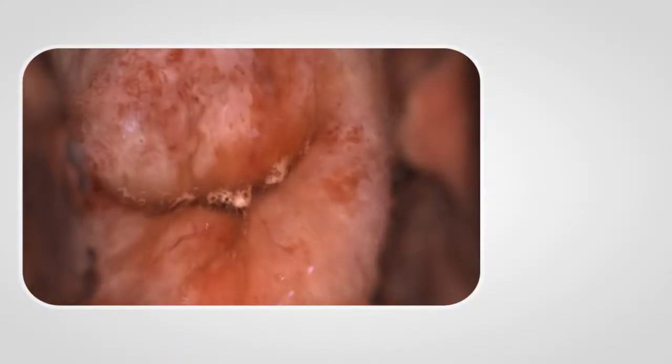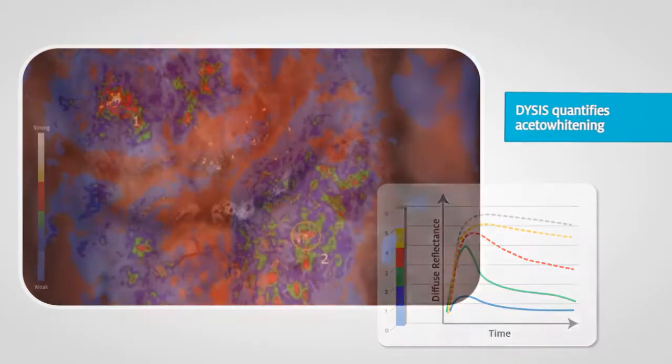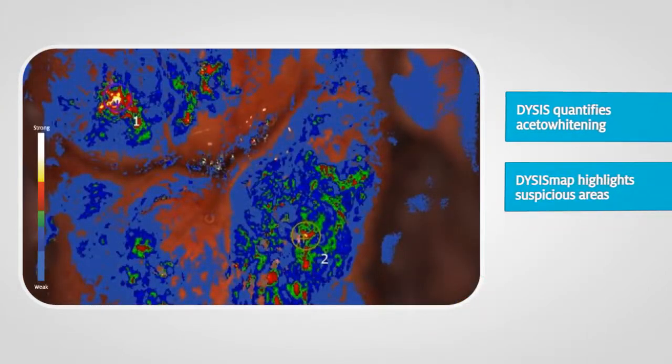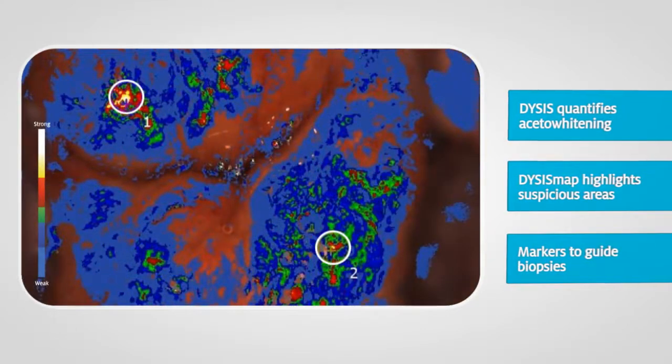First, Dysys standardizes colposcopy and quantifies the aceto-whitening process. Then it highlights suspicious areas with an intuitive color-coded map called the Dysys map. Markers can then be placed to help accurately guide biopsies.